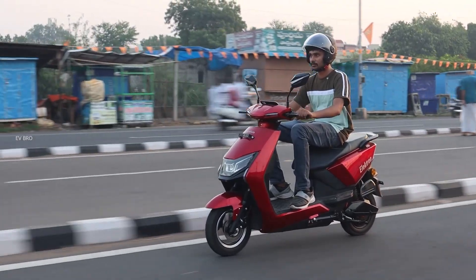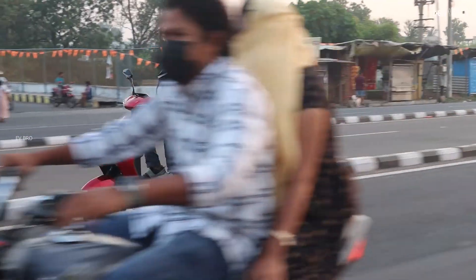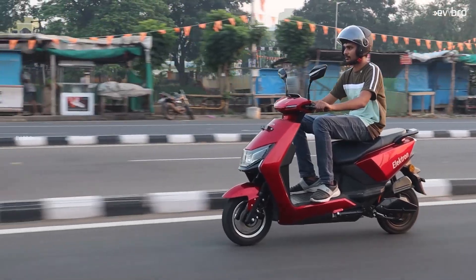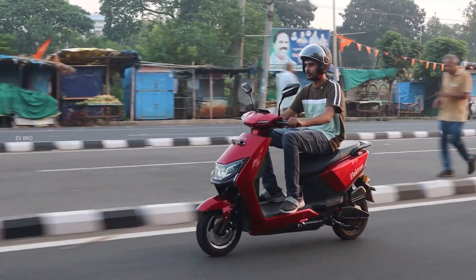Who can choose lithium-ion battery packs? If your daily commute is 30 km to 80 km, and if you require fast charging and a portable battery pack, then lithium-ion battery pack electric scooters are definitely suitable for you. If you charge your vehicle once every 2 days, you can easily get 5 years of lifespan. If you charge daily, you will get around 3 years of lifespan.